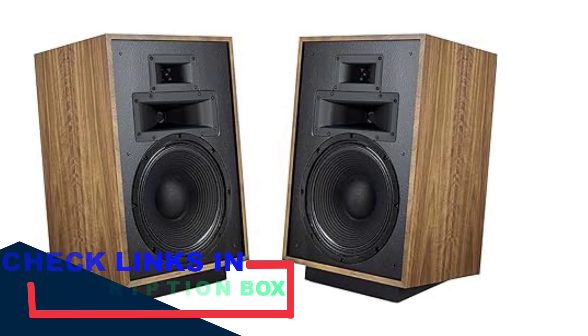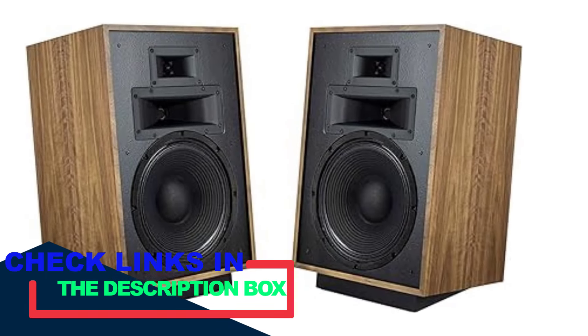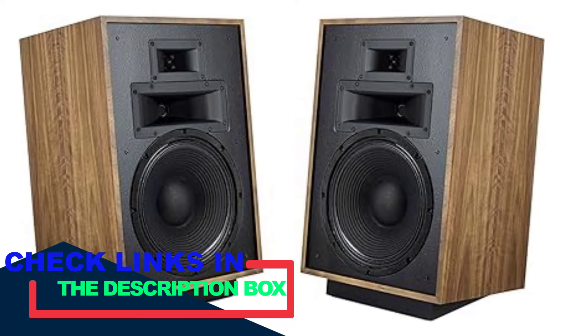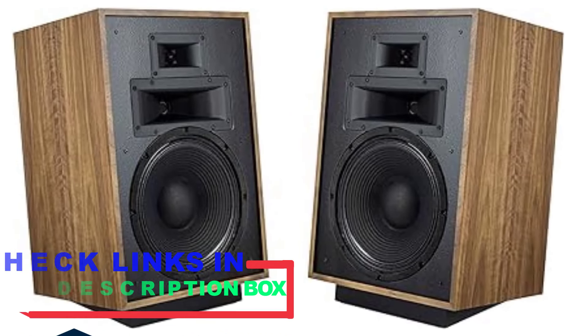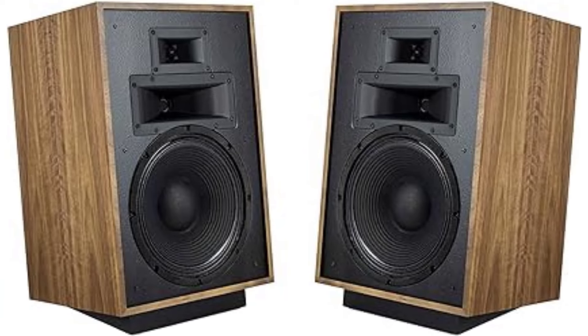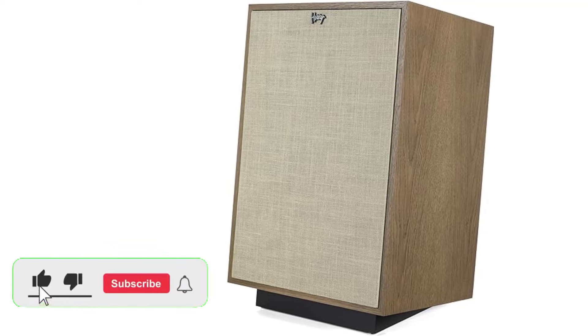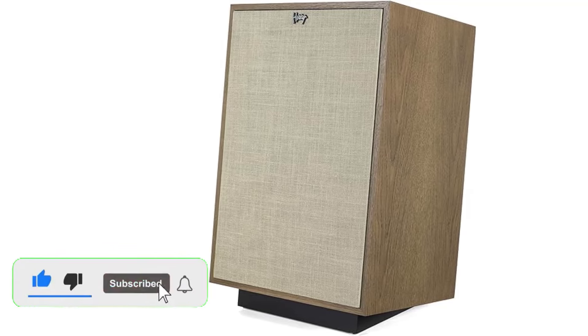The Heresy IV features a 1-inch tweeter, a 1.75-inch mid-range, and a 12-inch woofer. This setup allows the speaker to deliver a wide frequency range with detailed highs, clear mids, and powerful bass. The speaker's sound is characterized by its efficiency and dynamic range, making it suitable for a variety of music genres and room sizes.